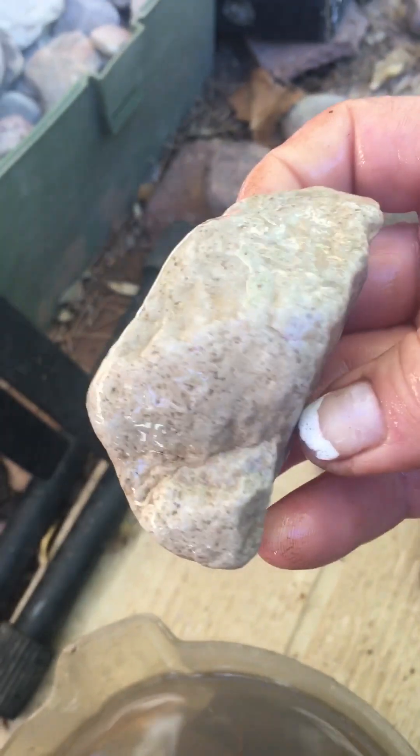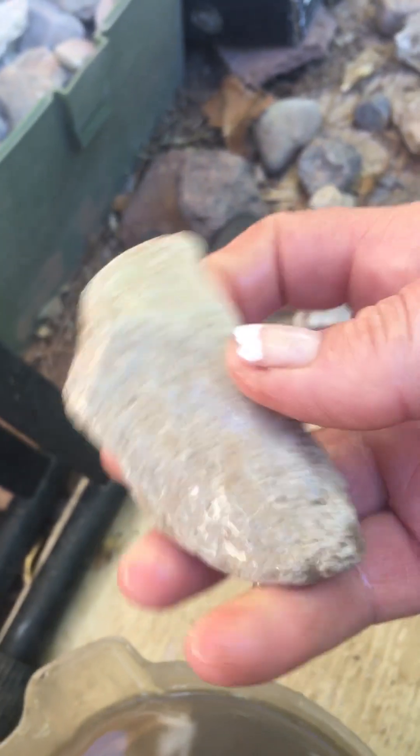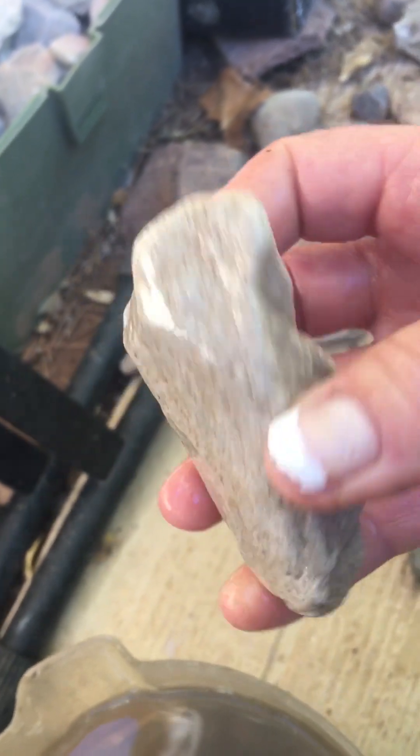I hope you're doing well. Today is the 26th of October. It's a beautiful day here in New Mexico. It's supposed to get really cold, though.